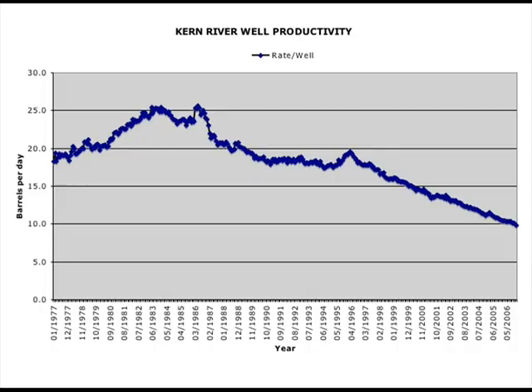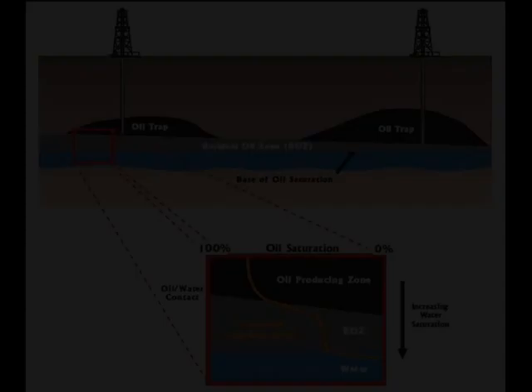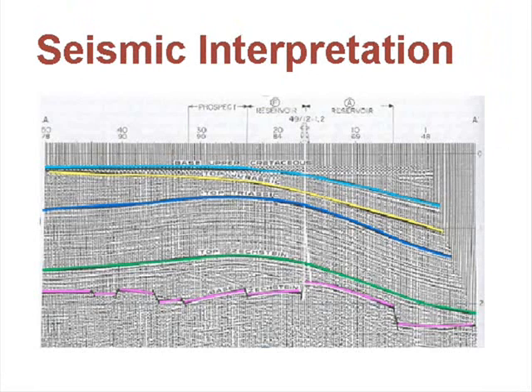All petroleum engineers work with sophisticated instruments and computer programs. They also use advanced mathematics and physics to build complex models to better understand and interpret the oil field. This helps them to keep the oil flowing.